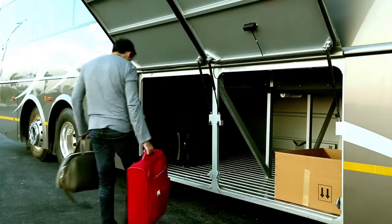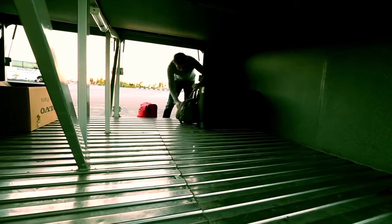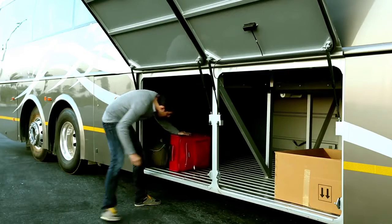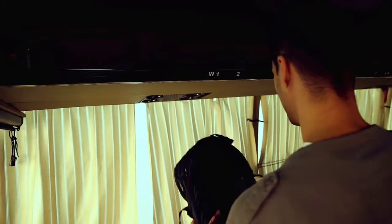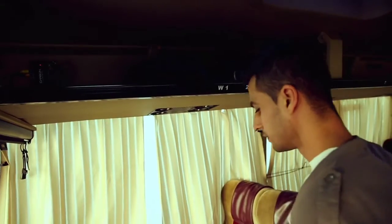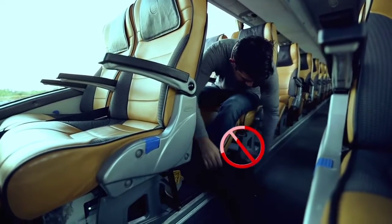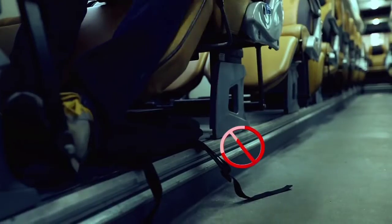Please ensure that all heavy luggage is stored in the designated luggage compartment on the bus. Please store hand baggage and other small items in the overhead storage area. No luggage or any other items should be placed in the passage area or below your seat.